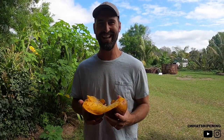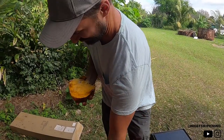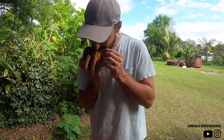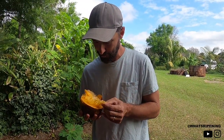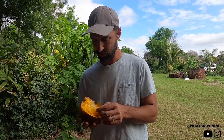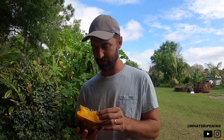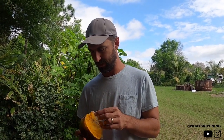It smells so good. It doesn't smell like pumpkins to me — it smells like something else. There's a little bit of astringency, but it's like melon, and kind of lychee and papaya.